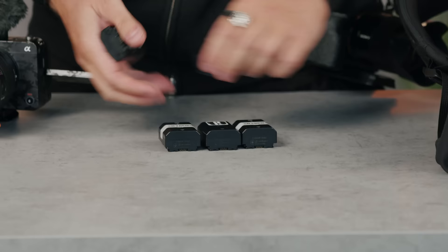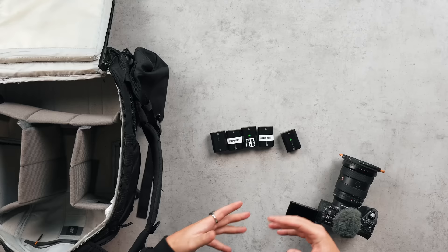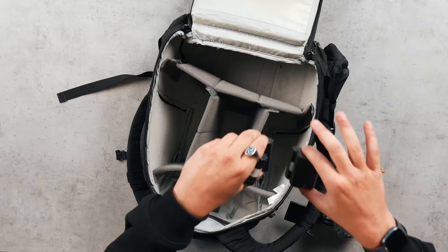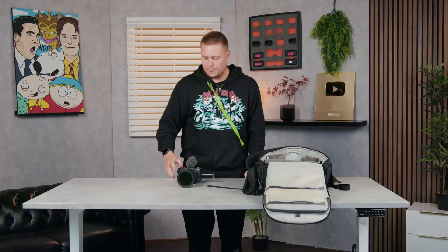To power these cameras I need my batteries. These last for about 40 minutes each, so I will take a couple more. We'll drop these in the bag.